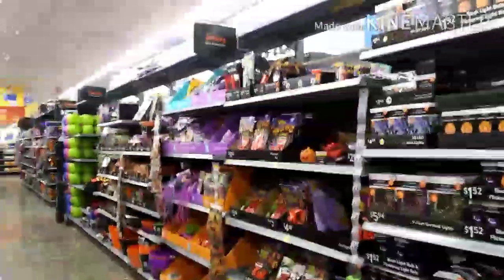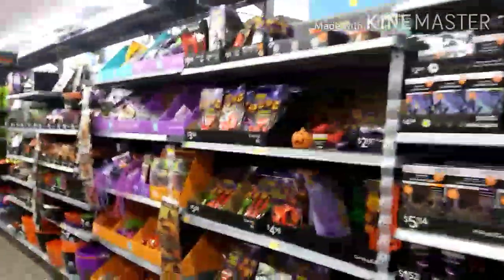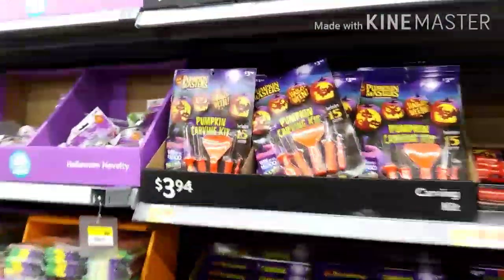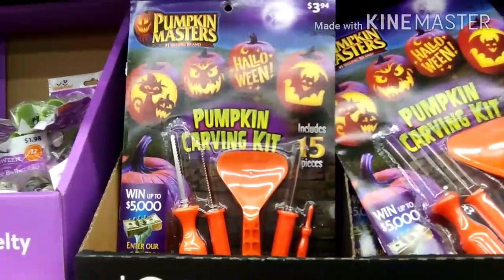Hello YouTubers, this is Mark Ozzie Bell and I am here at Walmart. Look at all of this Halloween stuff! This is your pumpkin carving kit — gives you all the little knives, the scoop, and everything in there.